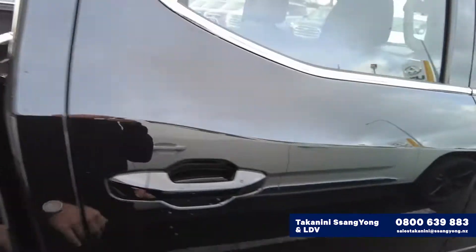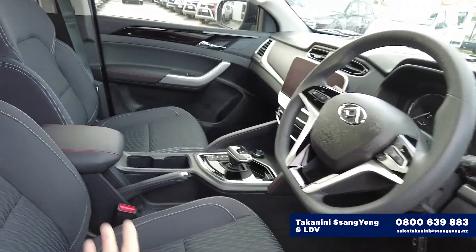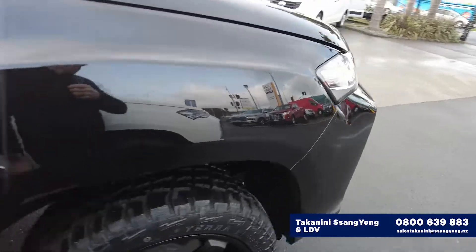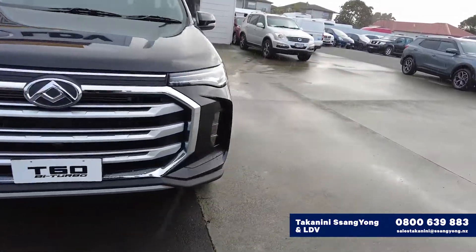Luckily we've got a very good supply of vehicles available. This one's the black one — looks pretty cool. We put the big 20-inch wheels on this one to make it stand out a little bit more and give it a bit of a blackout.